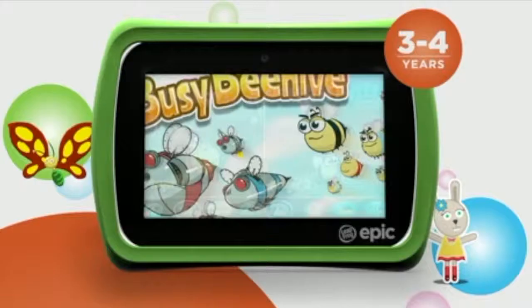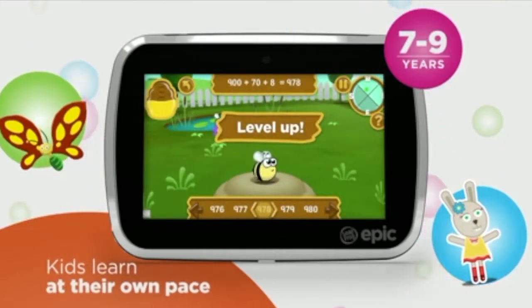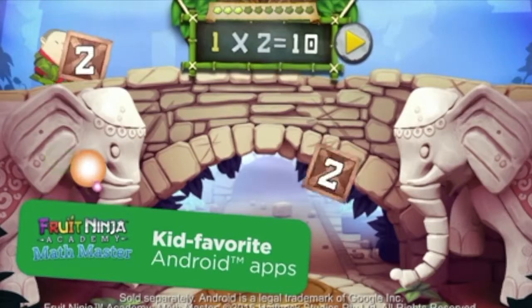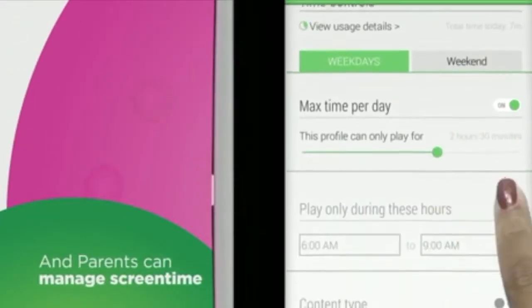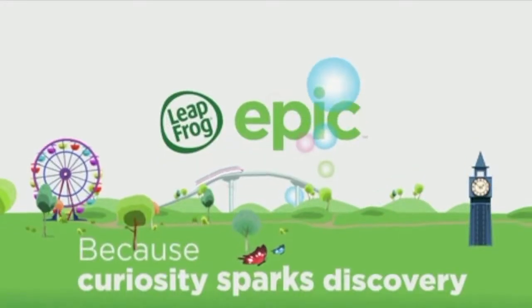Parental controls allow you as a parent to manage what, when, and how long each child plays — for example, 45 minutes for fun learning apps and 30 minutes for videos, etc. There's also a Kids Safe Web Browser where your kids can access safe web materials using the LeapFrog search engine to ensure their online safety.